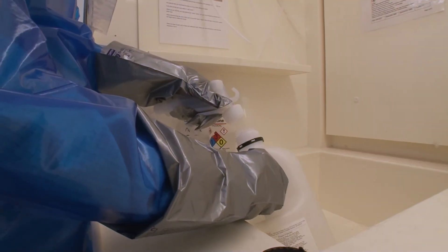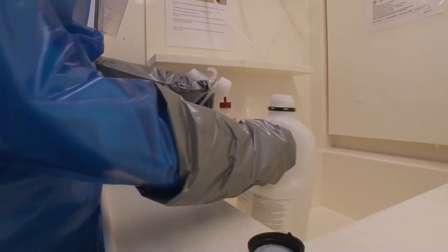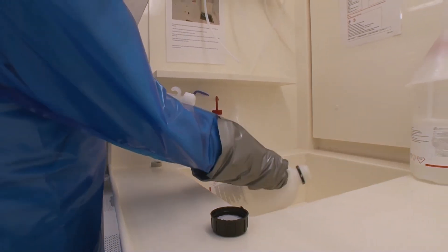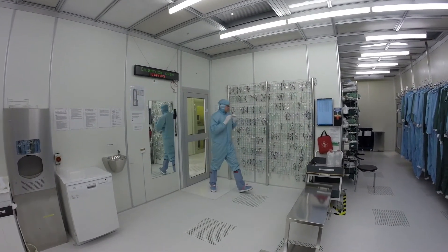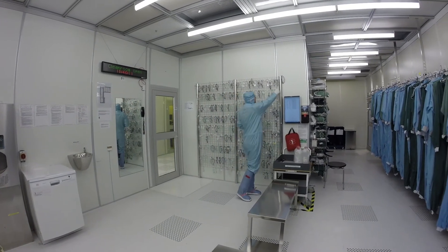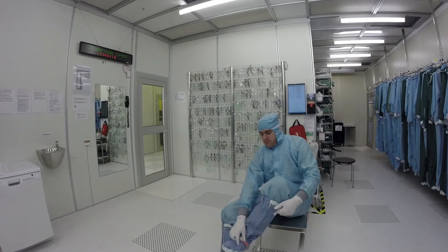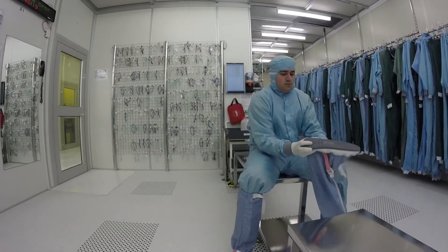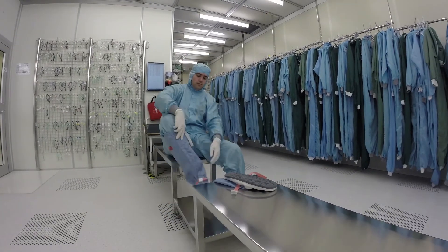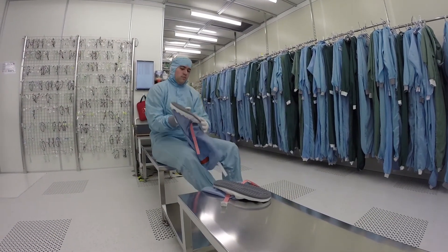By doing so, we can all contribute to keeping the clean room neat and clean. Glasses must be put back in their place on the glasses grid. When you take off the suit, start from the bottom and work upwards. Remember, never put your boots on the bench with the sole downwards. Pack the boots sole to sole and put them on the shelf.